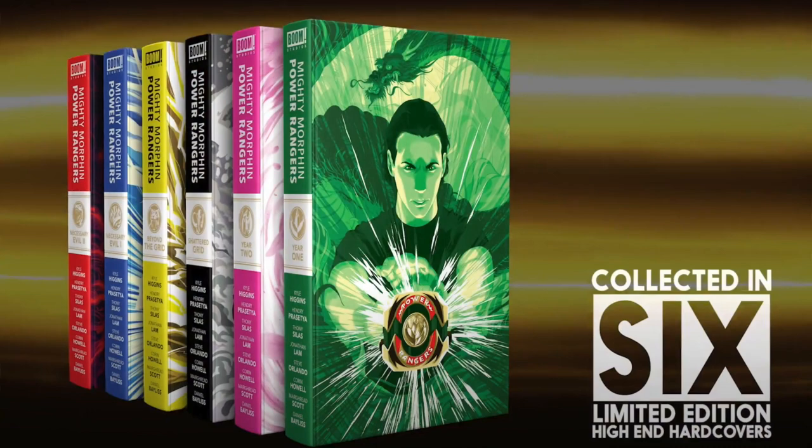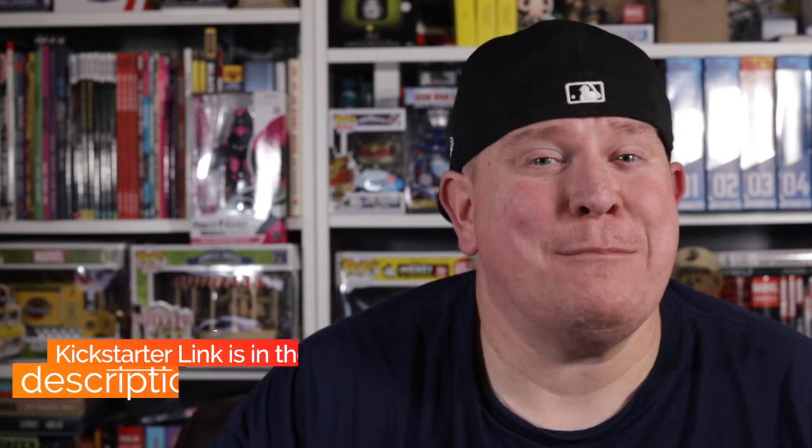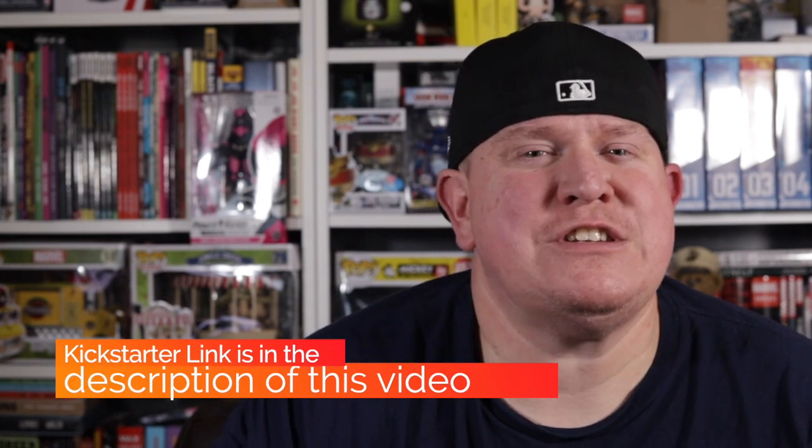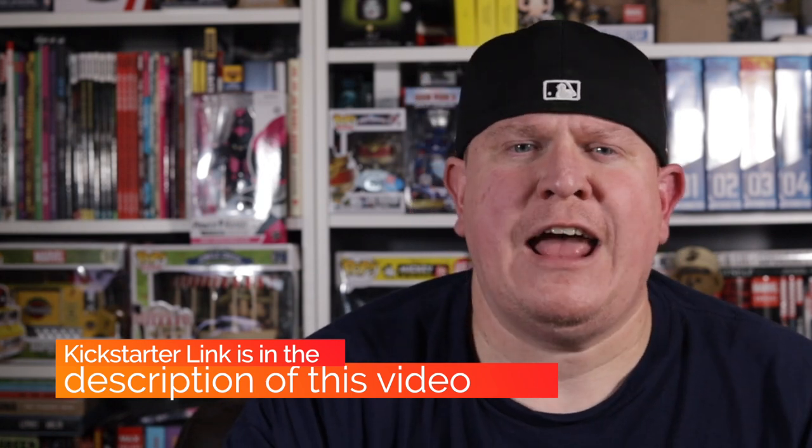One thing I haven't been able to do is get those deluxe hardcovers — and I'm kind of glad I didn't, because right now, just this minute, launched on Kickstarter, you can collect the whole series: all 55 issues plus key tie-in issues in a collected six-volume high-end set. We're talking deluxe, super deluxe, exclusive only to Kickstarter. Not only that, but they have it in three different ways that you can purchase it, so they're looking out for every type of collector.